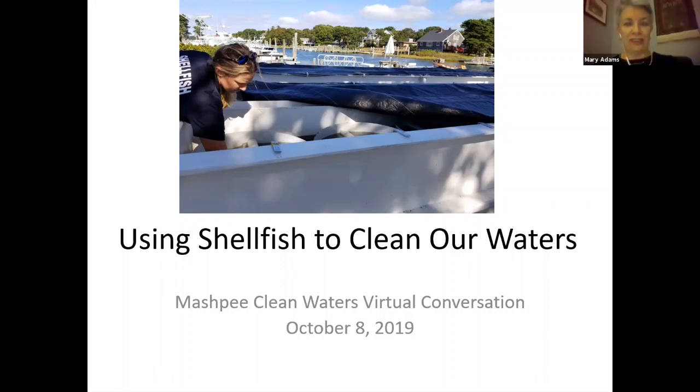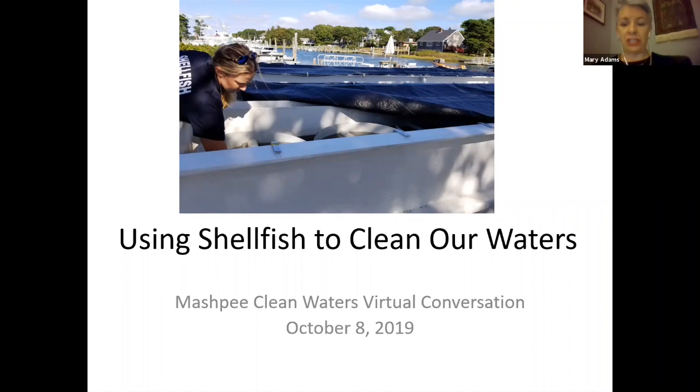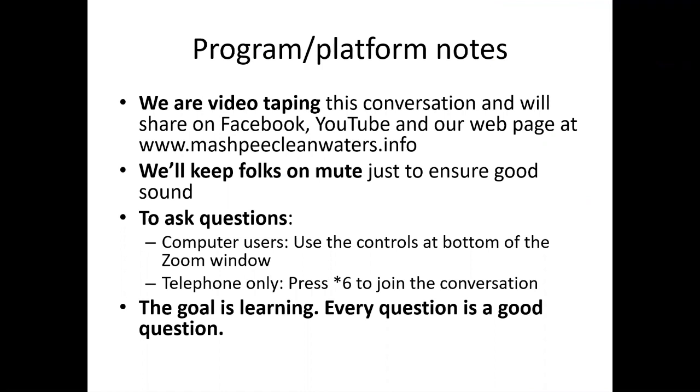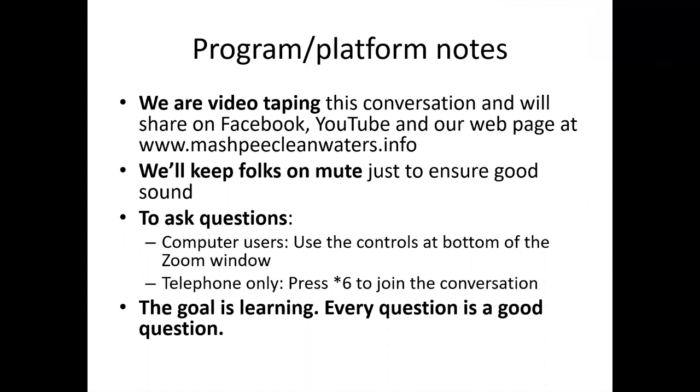Welcome everyone to our second program of Mashpee Clean Waters Virtual Conversations. Tonight we're going to be talking about how to use shellfish to clean our waters. We are videotaping this so please know that if you speak or ask a question you will be put on YouTube. We have a little YouTube channel going so please feel free to follow that.